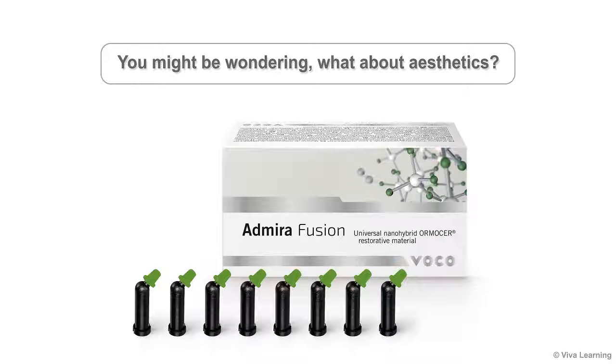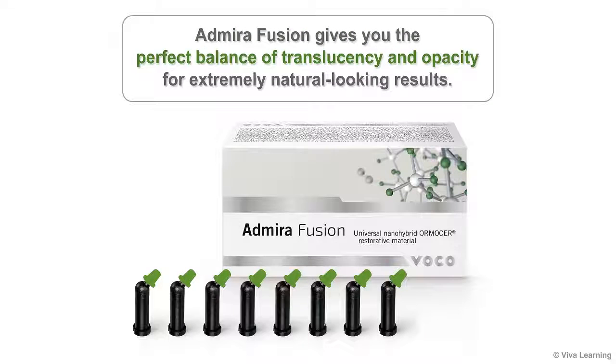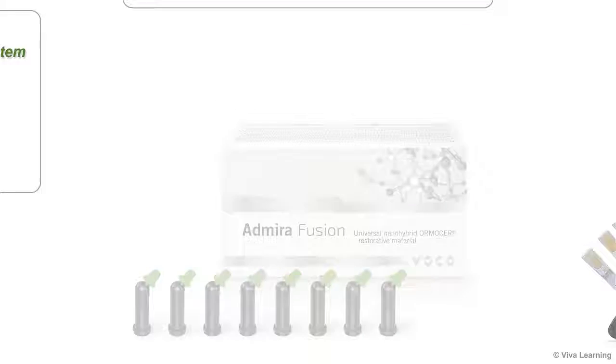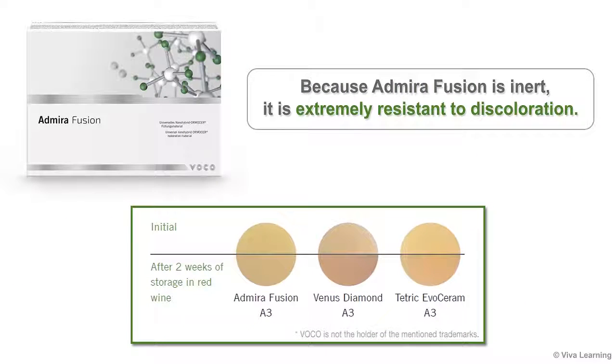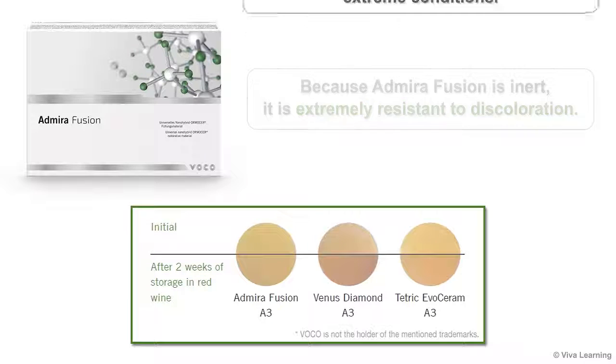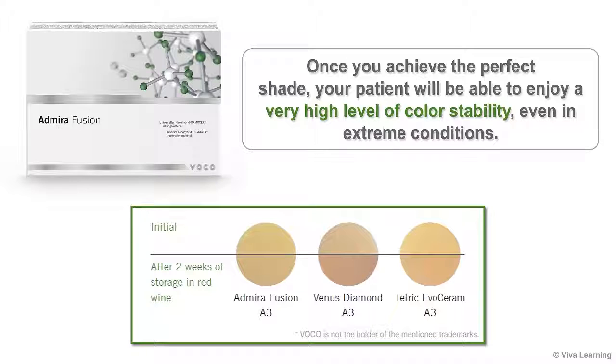What about aesthetics? Admira Fusion gives you the perfect balance of translucency and opacity for extremely natural-looking results. Depending on the needs of the specific case, Admira Fusion can be used in either a one-shade or a multiple-shade system. Three levels of opacity are available. The ten universal Vita shades are perfect for everyday use. The four special shades provide helpful support for special shading situations. And the four opaque dentin shades are meant for layering, for those situations where the use of a multiple-shade system is best. Because Admira Fusion is inert, it is extremely resistant to discoloration, ensuring a very high level of color stability even in extreme conditions.